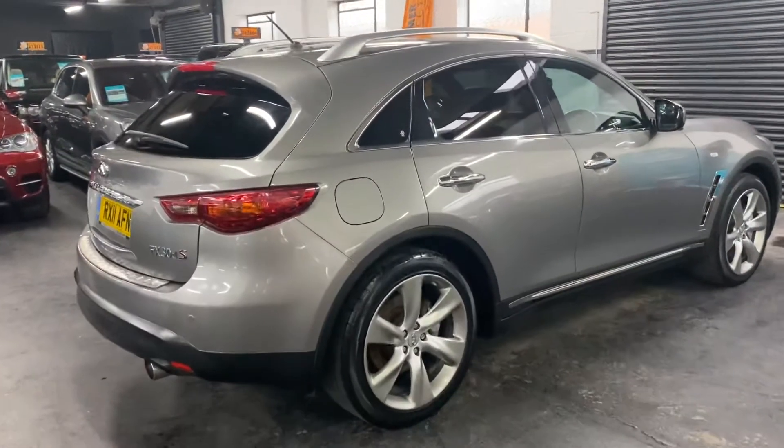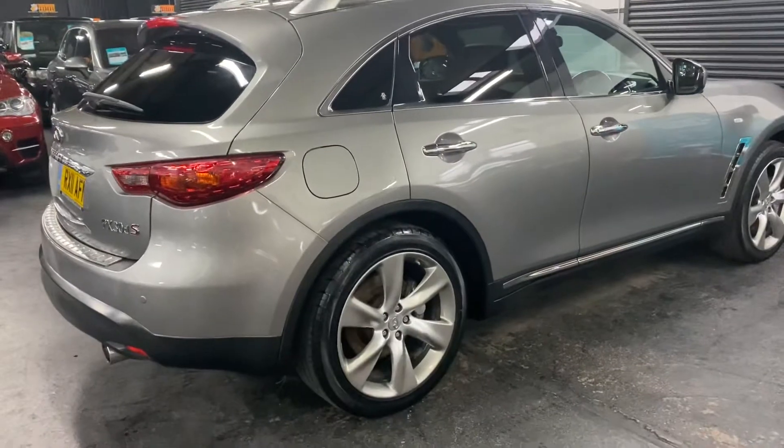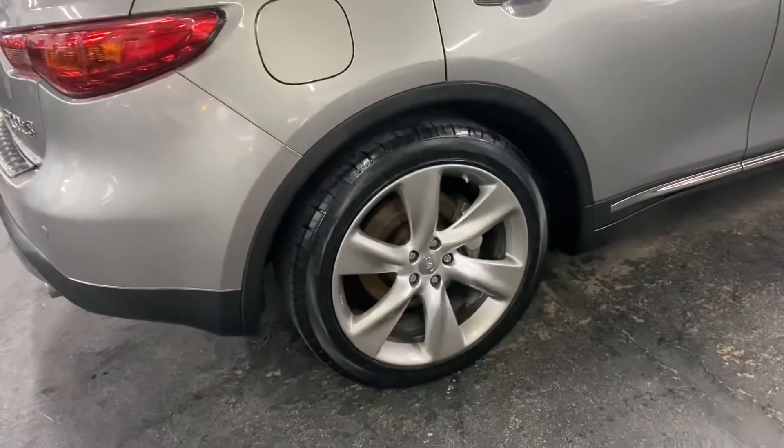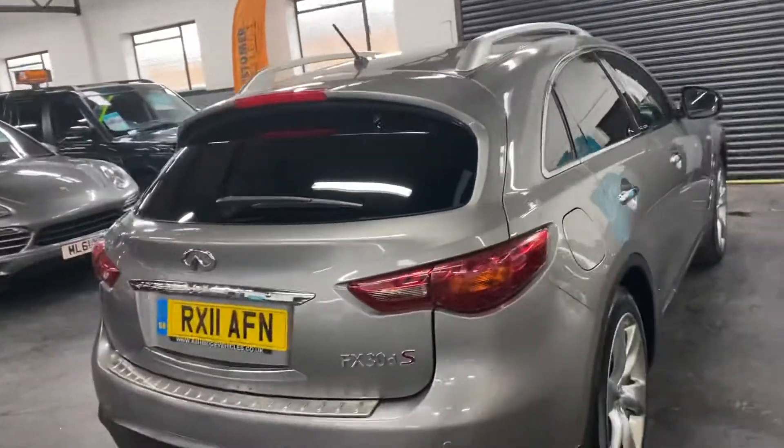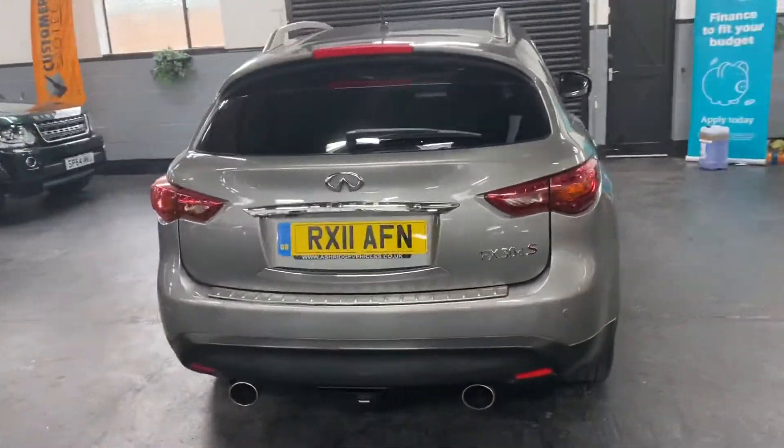Finished in grey over full black leather interior — it's quilted, obviously being the Premium S you get the quilted leather. You get the 21 inch wheels that you see there, privacy glass, and roof rails.